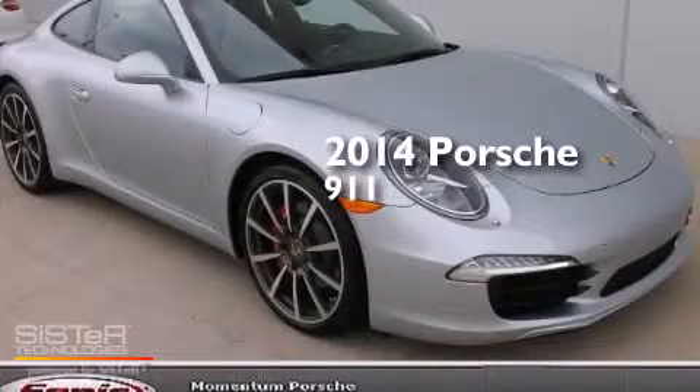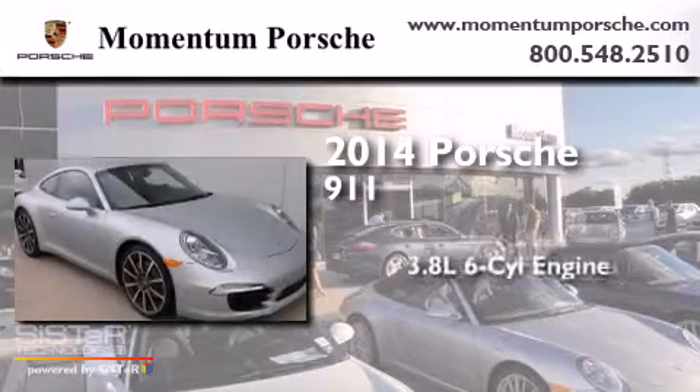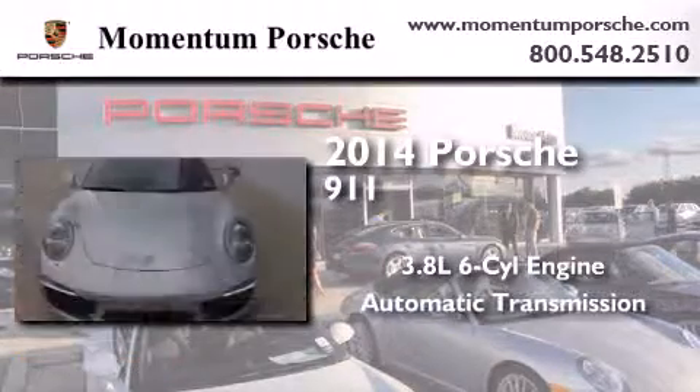This is a brand new 2014 Porsche 911. It features a 3.8-liter six-cylinder engine and an automatic transmission.